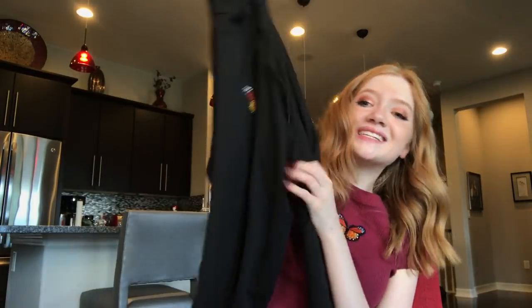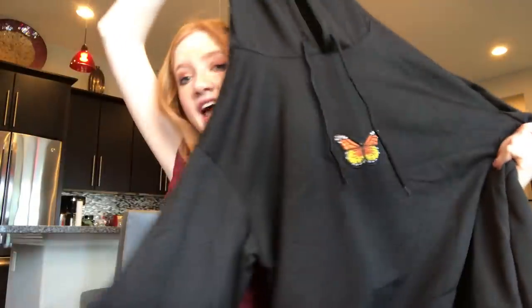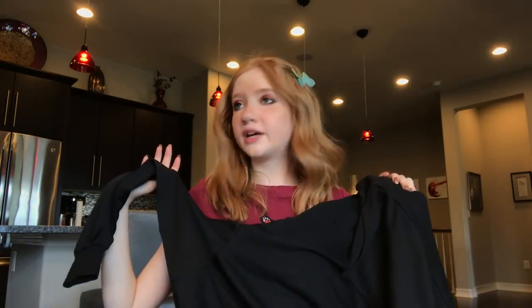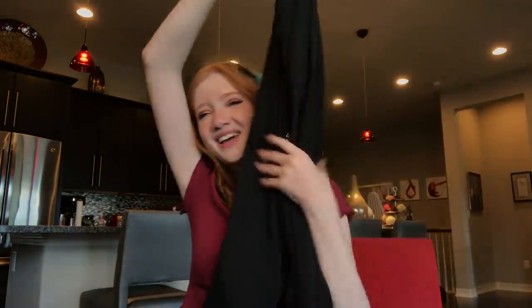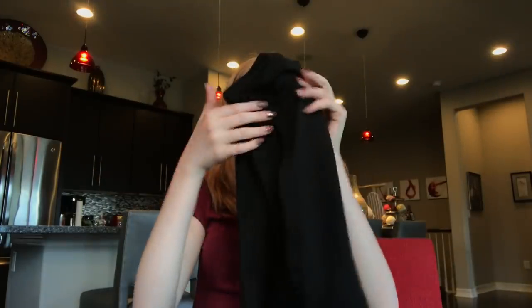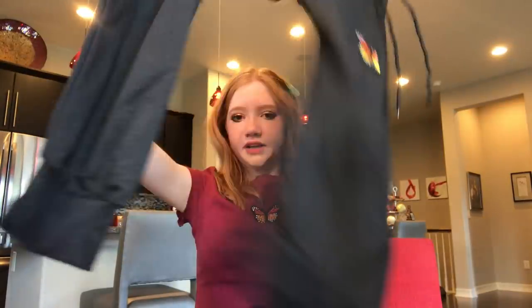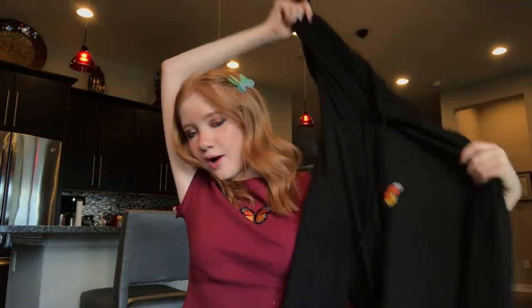We got a black sweatshirt with an orange and yellow butterfly. I love it — so simple, and I have an obsession with hoodies. I'm actually moving into a new house and I'm going to have a huge hoodie wall collection. This one is thinner but super soft with a hood, and sleeves that go all the way down.